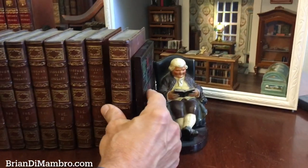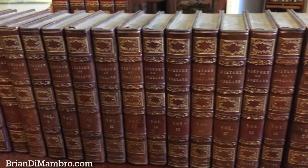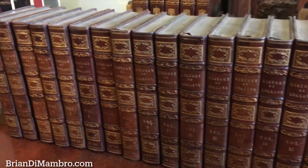And so, if this set interests you, it is available now online from me, Brian DeMambro.